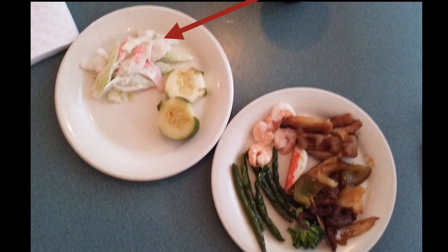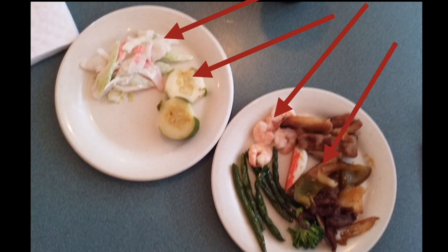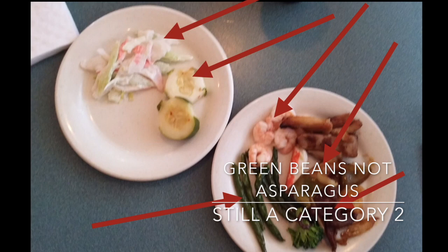Next on the plate we've got some cucumbers or zucchini squash — one or the other, doesn't matter, both are category two — a good selection. She's got shrimp on the plate, another good selection. She's got what looks to be bell peppers, onions, Mongolian beef and pork, another little piece of crab, a piece of broccoli, and some asparagus.